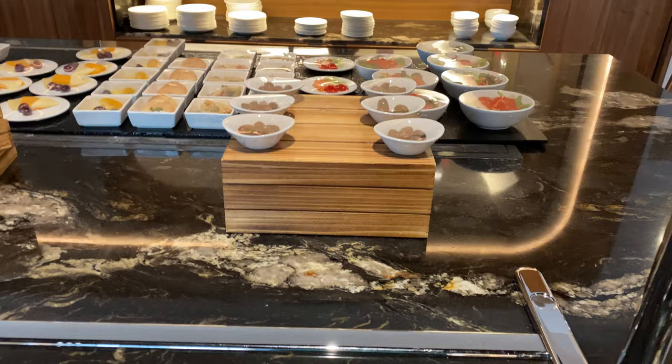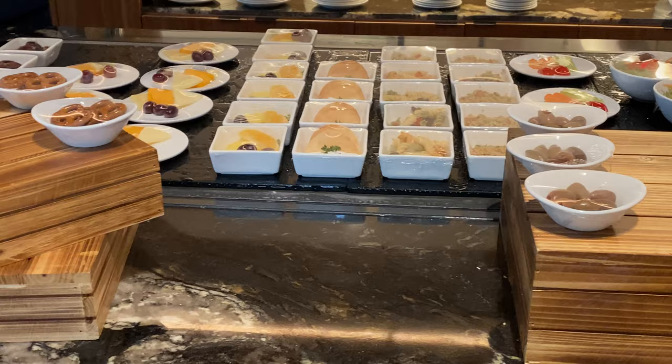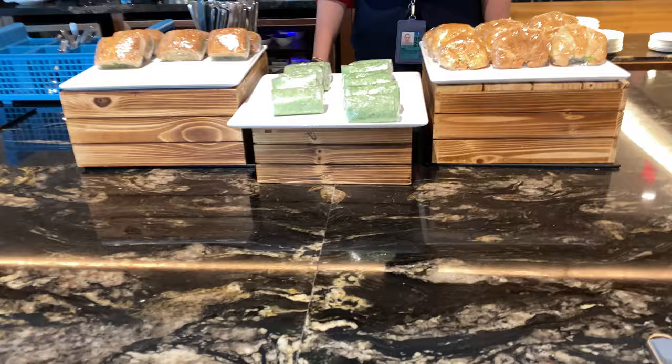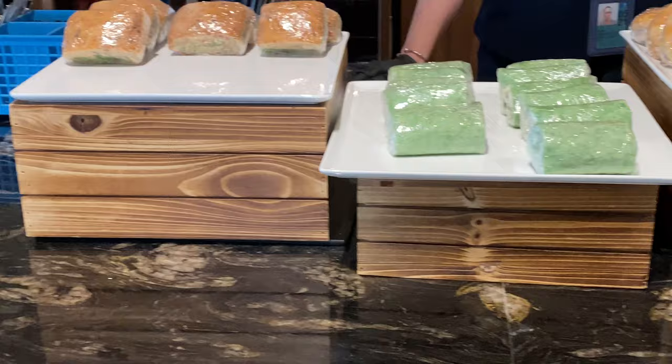Now, to access this lounge, you need to be a Star Alliance Gold member flying domestically, which is nice. You can also be a Star Alliance business class passenger to gain access, and Priority Pass gains you access to this lounge as well. I don't think the Lounge Buddy credit works at this particular Turkish lounge, which is weird because it does at the Turkish lounge at Washington Dulles Airport.